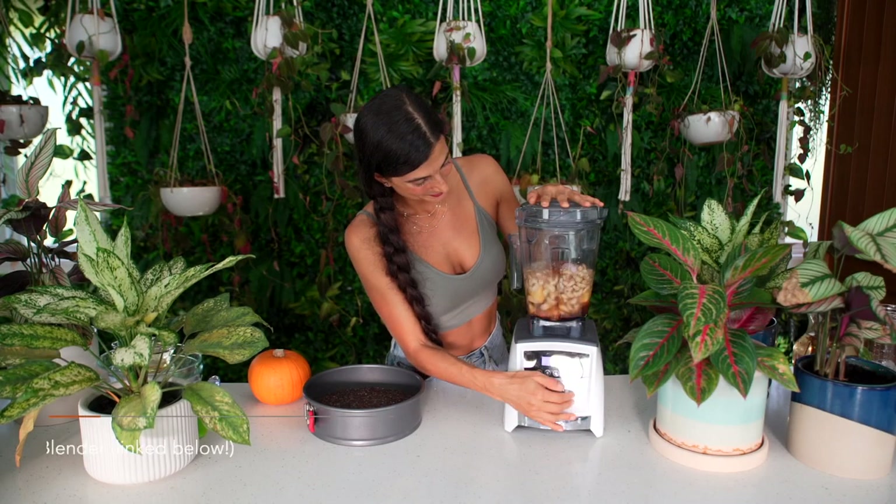If you want to reference the exact dressing recipe for the salad, I've gone ahead and added it into my Fully Raw recipe app for you. You can check it out in the links below.